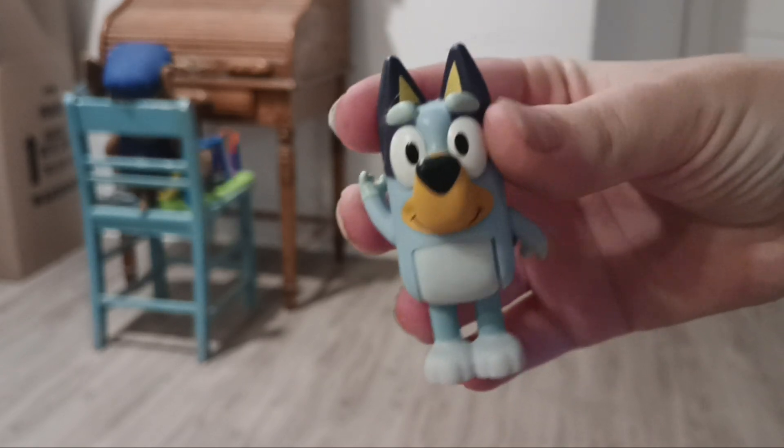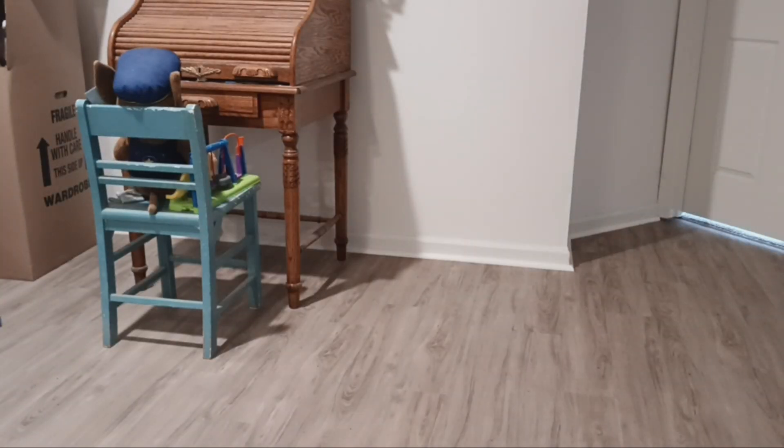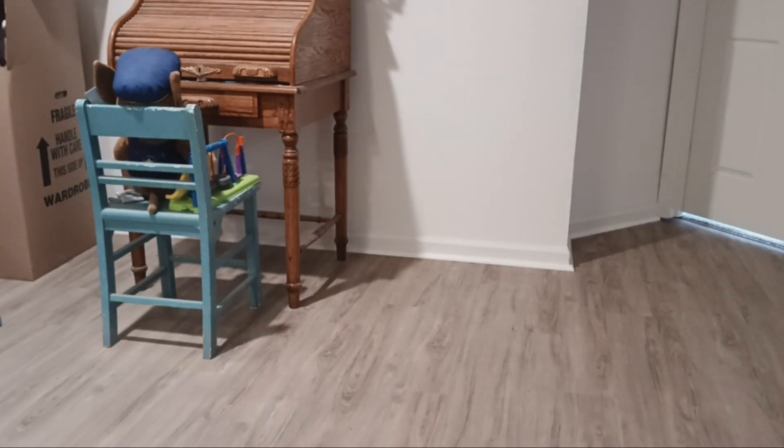I have my Bluey figurine from the 'Magic Xylophone' episode. She comes with this little xylophone and a picture of the living room — actually it's in my stir broom.